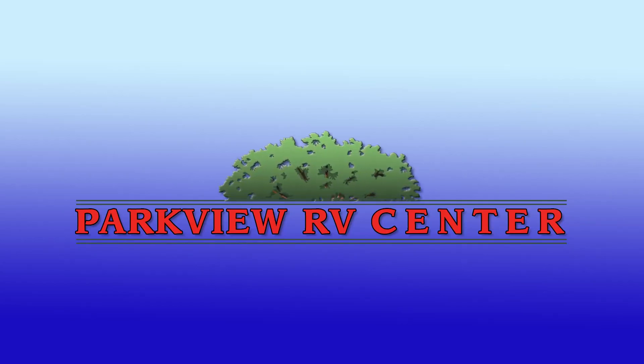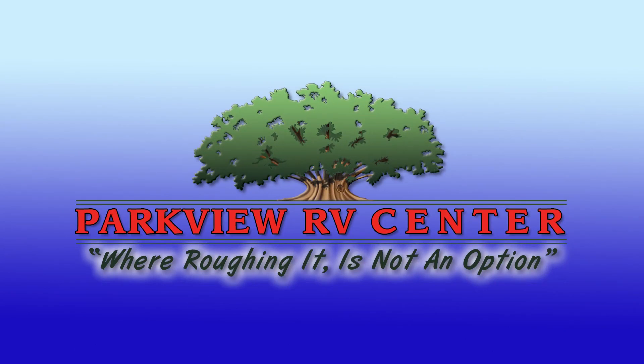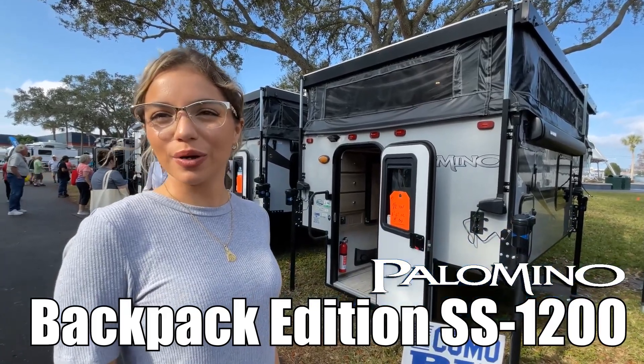Here's another great RV from Parkview RV, where roughing it is not an option. Hi, I'm Malfur and today I'll be showing you the Palomino by Forest River 1200.